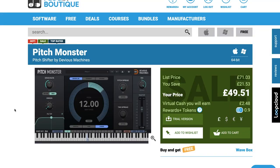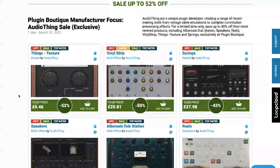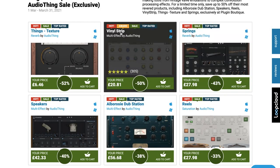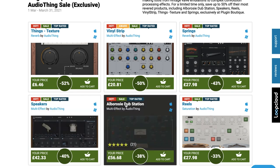Pitch Monster, a pitch shifter by Devious Machines, is available now for $69 US, normally $99. And up to 52% off the Audio Thing Sale — six instruments over at Plugin Boutique, including their Vinyl Strip, Springs Verb, Speaker Emulator, and Ambrosie Dubstation. I downloaded it like two weeks ago — I just need some time to play with it.